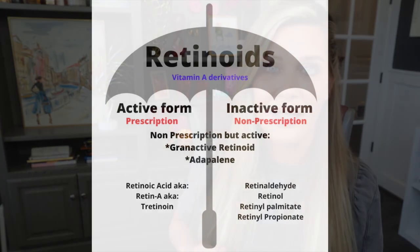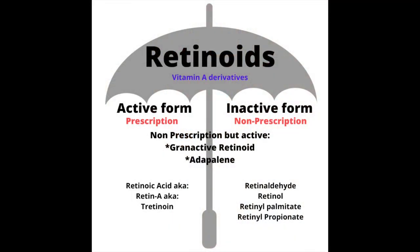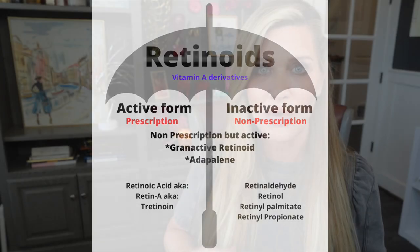When we're talking about vitamin A, we're talking about retinoic acid in the active form — that would be tretinoin or Retin-A — or in the inactive form: retinaldehyde, retinol, retinol palmitate, retinol propionate. One of the retinols is over-the-counter; you can get it without a prescription, and it is the best thing you can use on the skin around the eyes in a gentle, low concentration to affect change in that area.